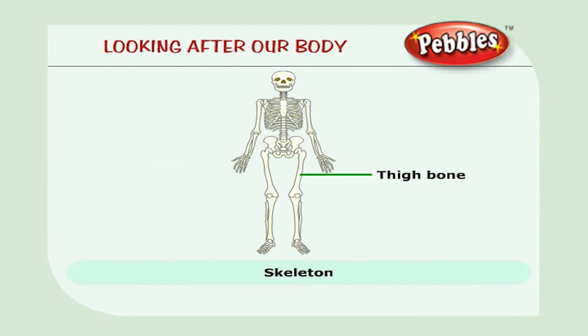The thigh bone is the longest and strongest bone in our body. Did you know the thigh bone of a grown person can withstand a car on it? Wow, that's amazing!